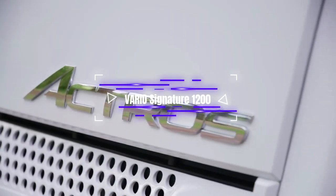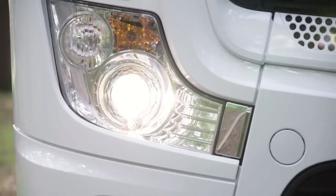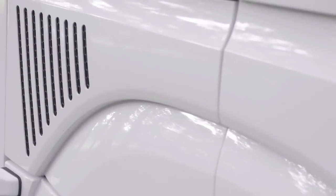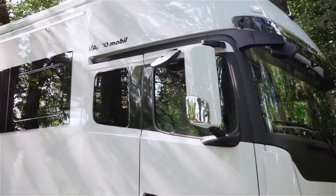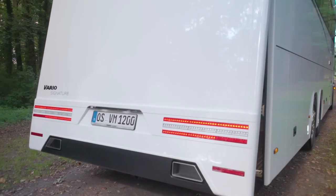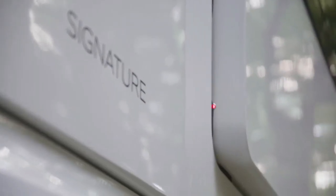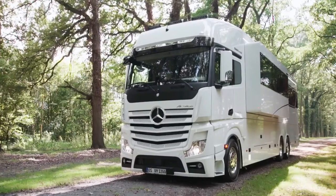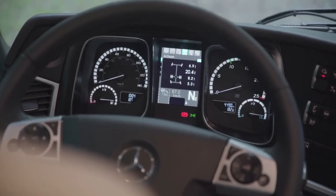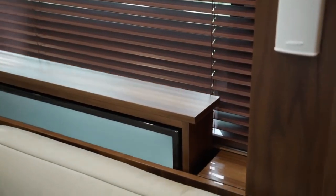The VarioMobil Signature 1200 is a luxury motorhome made by VarioMobil, a German maker of custom-built motorhomes and mobile homes. The Signature 1200 is one of their top models and is famous for its high-end features, luxurious amenities, and spacious interior. It usually has a big living area, a well-furnished kitchen, a bathroom with shower facilities, and a separate bedroom.